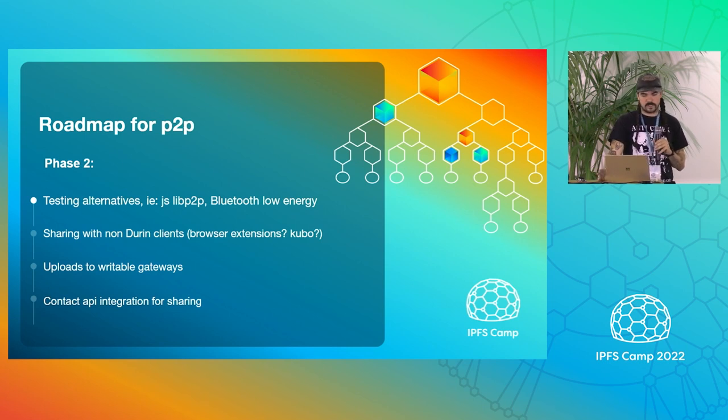The next phase will be testing other alternatives — we'll see what we can pull out or embed from LibP2P, Bluetooth low-energy, and actually implementing that. I'm really excited about trying to share with non-Durin clients. It's a common problem to just want to get a file on your laptop from your phone — sometimes you email it to yourself, all kinds of weird workarounds. I wanted an easy way to just do that.